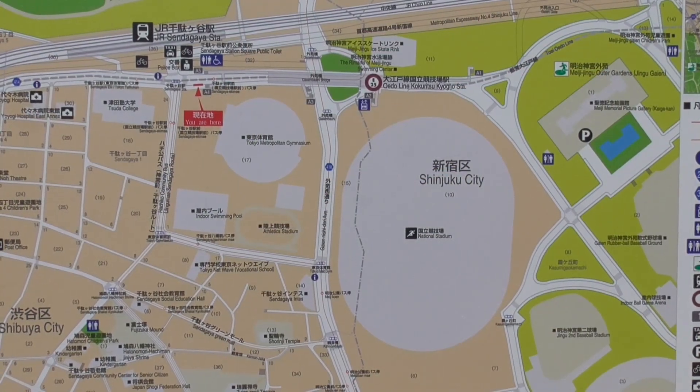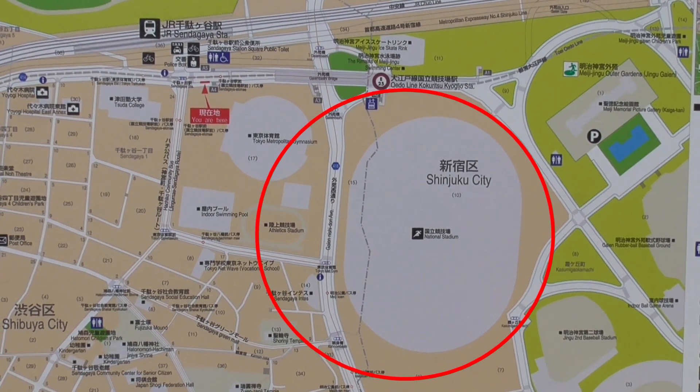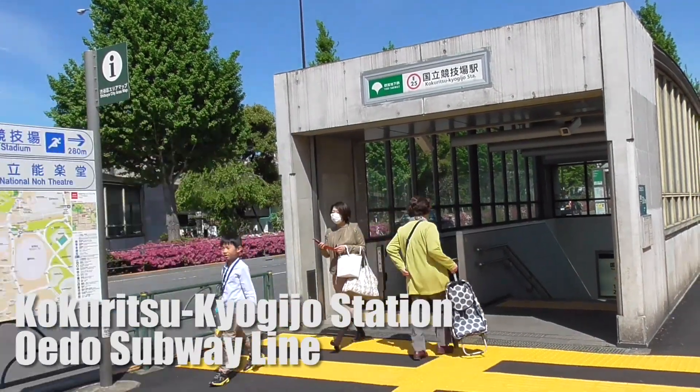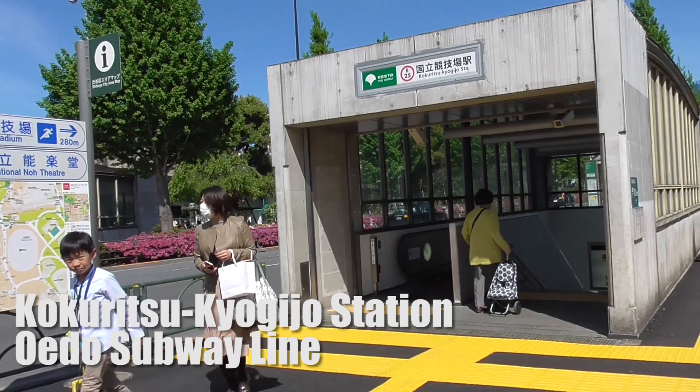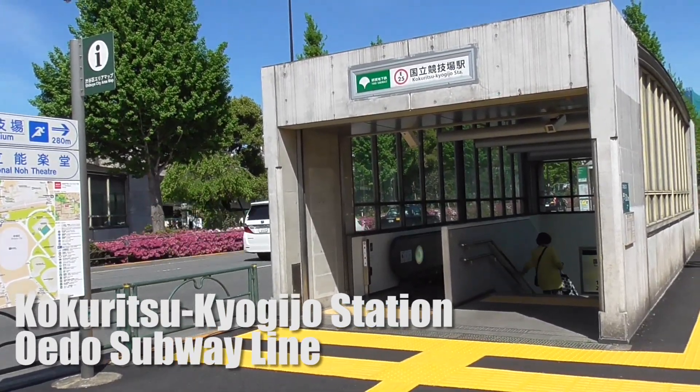On the area map here we can see the Olympic Stadium quite clearly — it's the big grey oval, and it's only a few hundred meters from the station. As you walk towards the stadium you'll notice one of the exits for Kokuritsu Kyogijo Mae Station, which is the station you'll need to get off at if you take the Oedo subway line from Shinjuku.